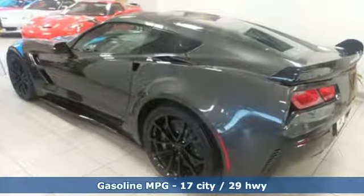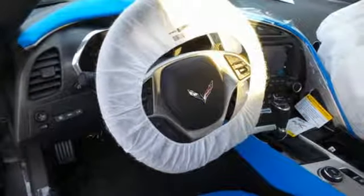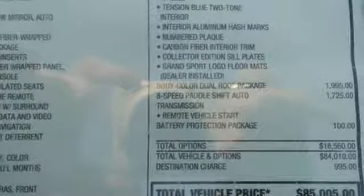Its precise steering, agile handling, and stunning good looks are all world-class, and of course you get the legendary power of the 6.2-liter V8 engine.